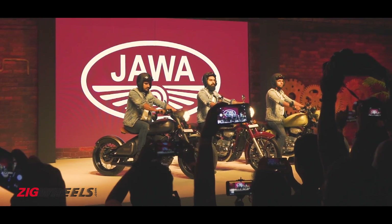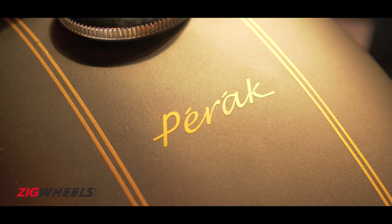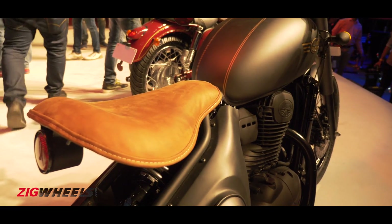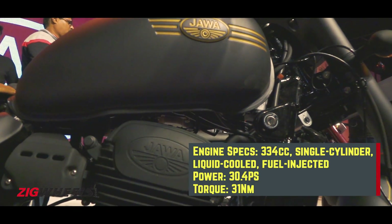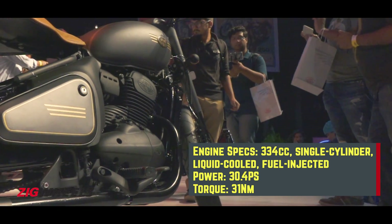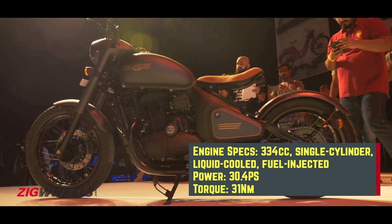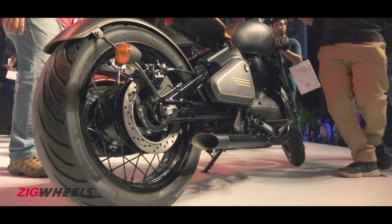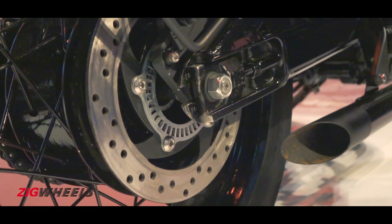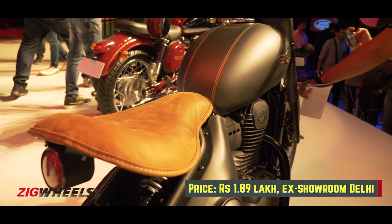There was a third bike on stage that does not go on sale anytime soon — Jawa's first factory custom, called the Perak. It is a traditional bobber with a redesigned chassis and swingarm, carrying a monoshock setup neatly tucked under the seat. It has a larger 334cc motor, essentially a bored-out version of the 293cc mill, making 30.4 PS and 31 Nm of torque. The Perak also gets a rear disc brake and dual-channel ABS, and has been launched at Rs. 1.89 lakh ex-showroom Delhi.